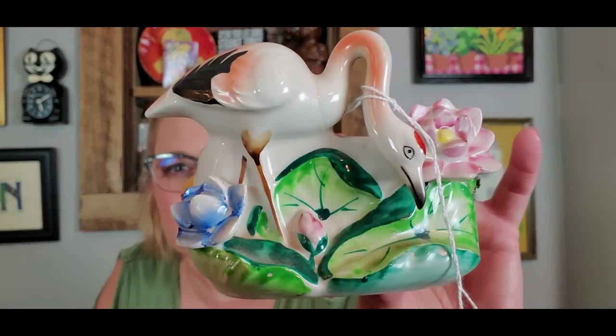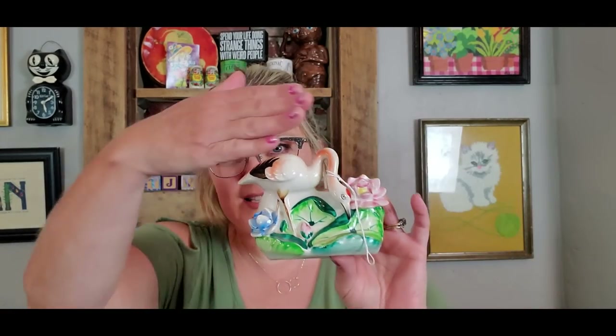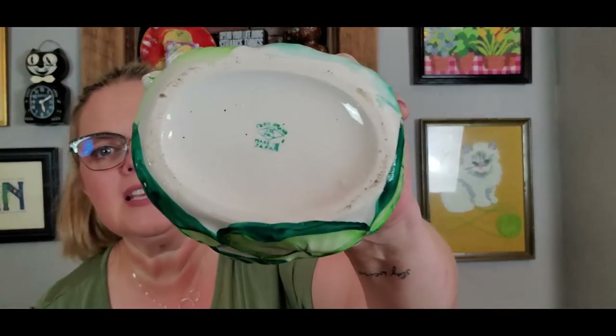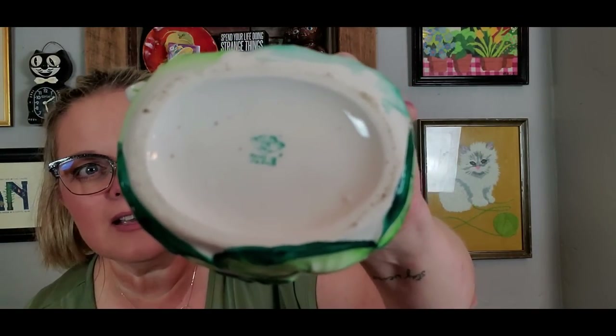Let me show you some of the things that I got. This was part of the video — it is made in Japan. It's this cute little planter of a bird, and you had seen that in the Shop Along video. At first I thought, when I saw its legs on the shelf, that it was a flamingo, but I kind of don't think that it is. It's in really good condition. I like the peachy color on its wings. The flower doesn't have any flaws on it. It is made in Japan.